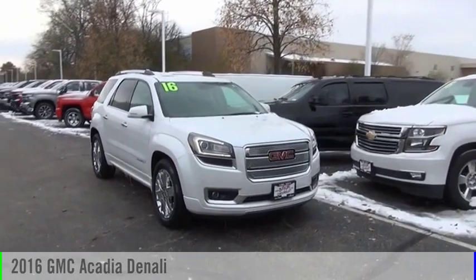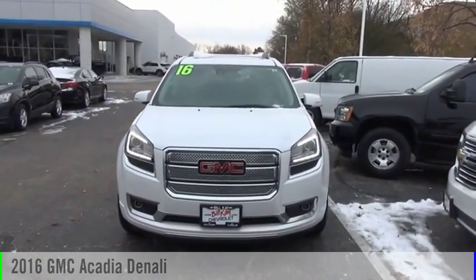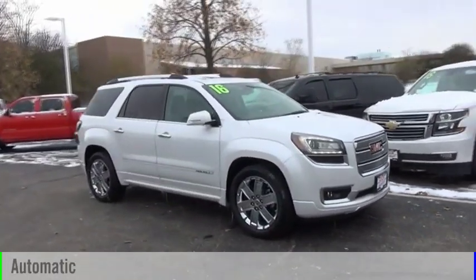Looking for the right vehicle? Check out the 2016 Acadia. This vehicle is powered by an all-wheel drive, six-cylinder, 3.6-liter engine, and comes with an automatic transmission.